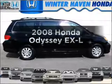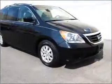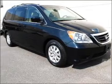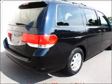Get noticed in this 2008 Honda Odyssey. This is the set of wheels you've been looking for, with a solid 6-cylinder engine that responds smoothly to its 5-speed automatic transmission. Premium wheels give a more luxurious look.